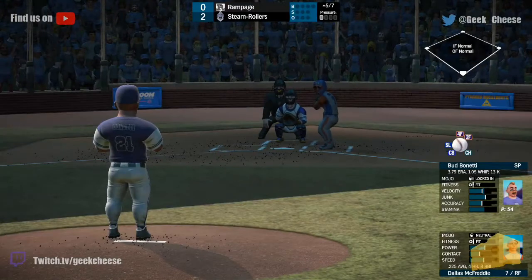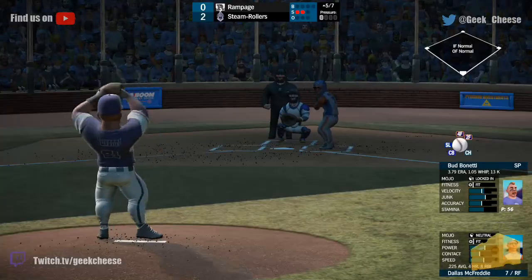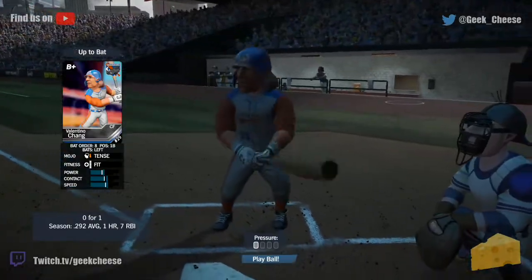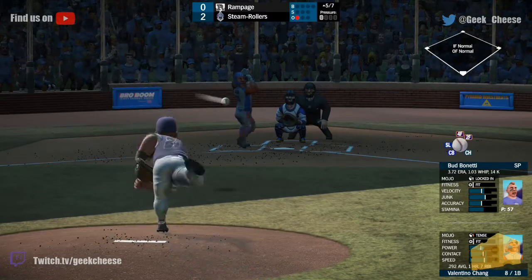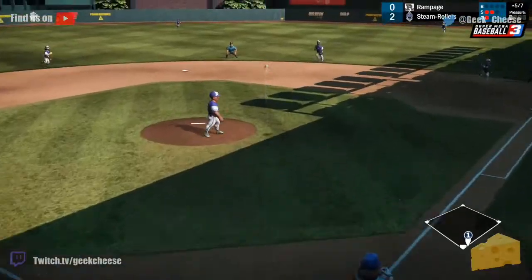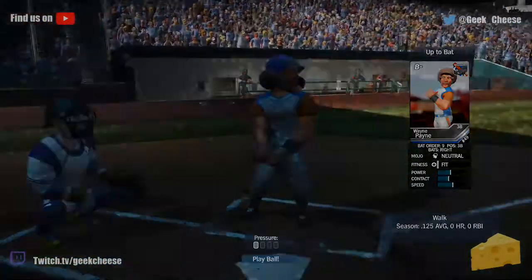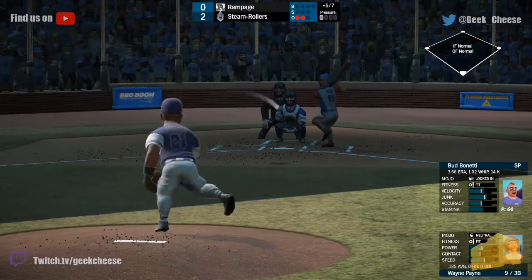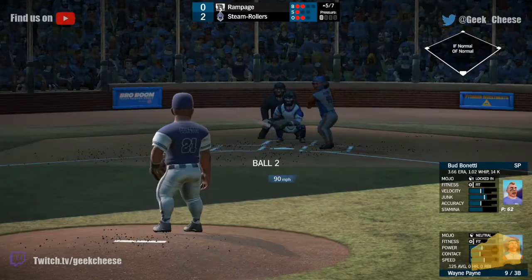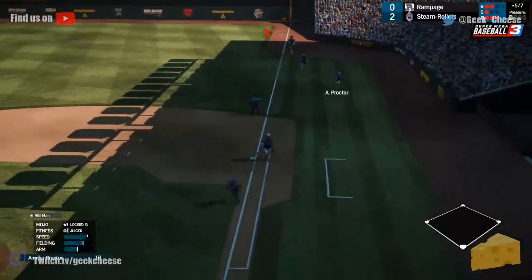We go to the top of the fifth and Dallas McFreddy leads it off for the Rampage. Do a little check on Benetti — no real movement on his stats, 57 pitches now. And he strikes him out. So Benetti looking locked in right now as Chang steps up. Looks at a strike, high, inside — tapped to Rockette for the second out. Brings up Wayne Payne, two outs in the top of the fifth. Payne is the backup third baseman — ball outside, 2-1. That one's popped up and Proctor's running back — catches that in foul territory for the final out of the inning.